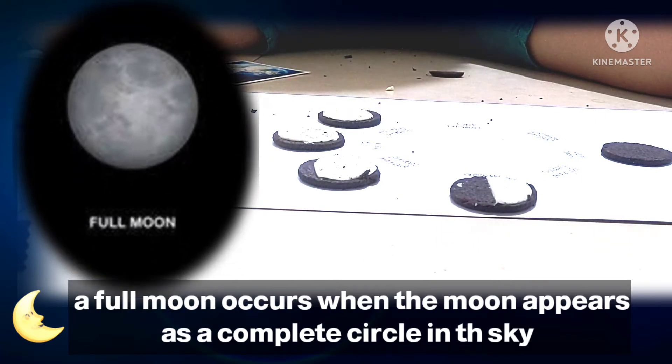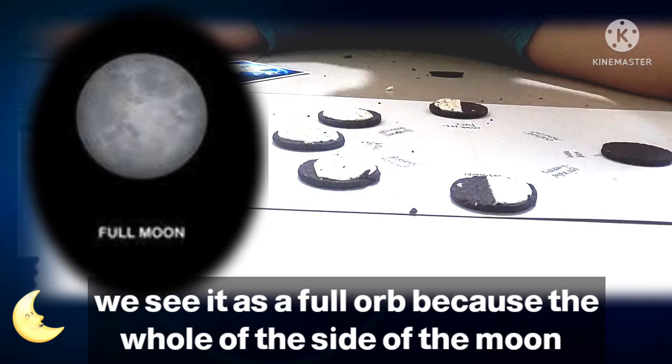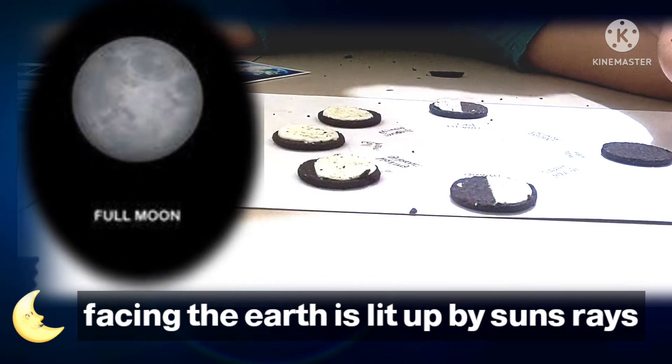A full moon occurs when the moon appears as a complete circle in the sky. We see it as a full orb because the whole of the side of the moon facing the earth is lit up by the sun's rays.